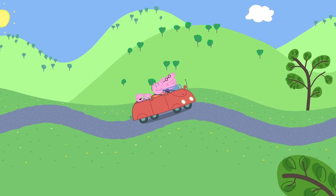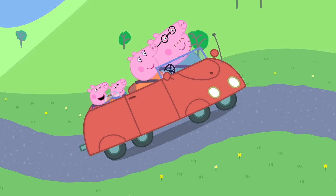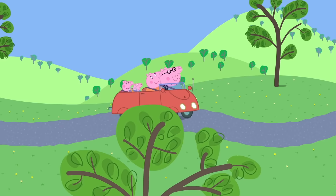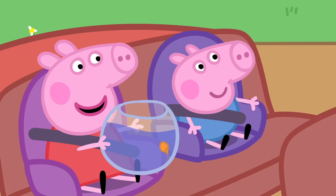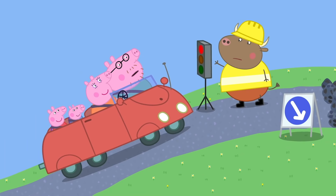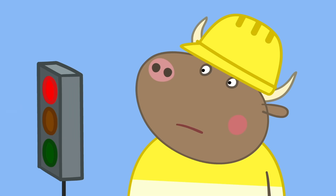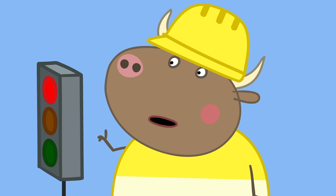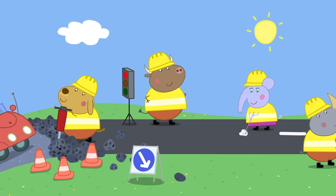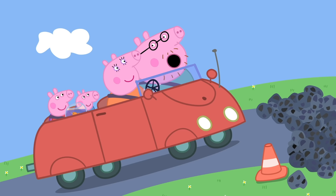Mr. Bull's new road! Peppa is taking Goldie the fish to the vet for a check-up. I like this road — it's all wibbly-wobbly! Goldie likes it too! Stop! Here is Mr. Bull — what are you doing, Mr. Bull? We're digging up this old road to make a new one! Will it be wibbly-wobbly like the old road? No, Peppa, it will be straight! Now, if you'll excuse me, I've got a bit of shouting to do. Come on, lads, get a move on! Mr. Bull is the boss — bosses like to shout! But how will we get Goldie to the vets? We'll just have to walk there!